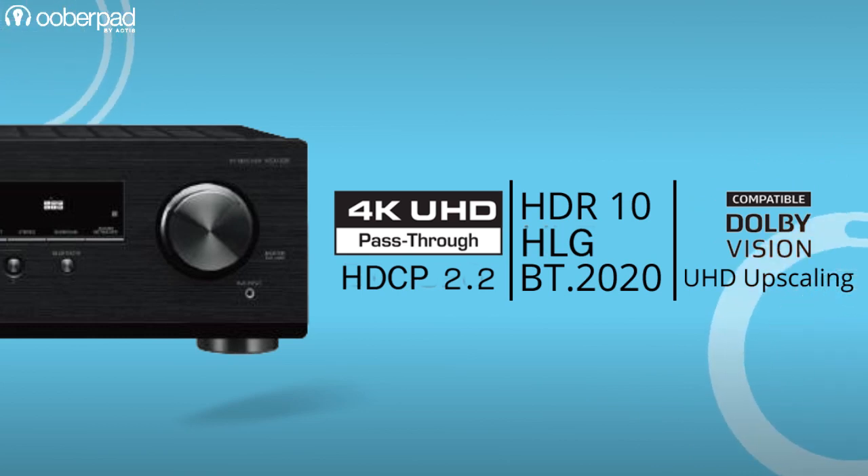All three AV receivers support 4K Ultra HD passthrough with HDCP 2.2, HDR10, HLG, BT.2020, Dolby Vision compatibility, and Ultra HD Upscaling.